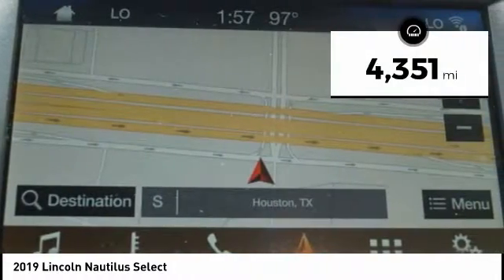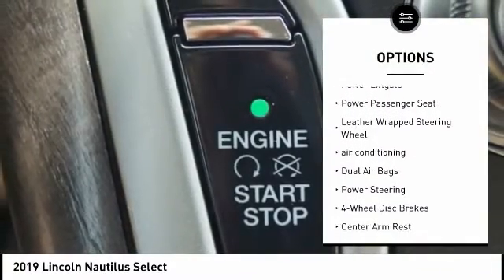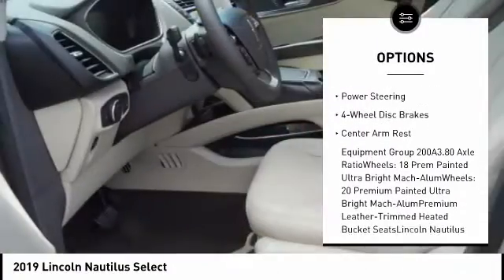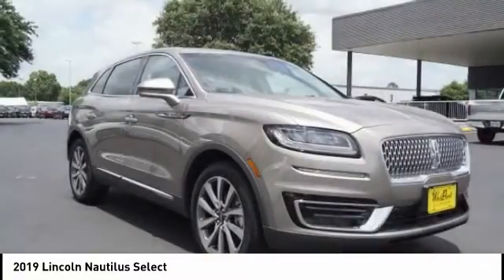This vehicle has less than 5,000 miles. Here are some of this vehicle's great options: navigation system, traction control, power lift gate, power passenger seat, leather-wrapped steering wheel, air conditioning, dual airbags, power steering, four-wheel disc brakes, and center armrest.